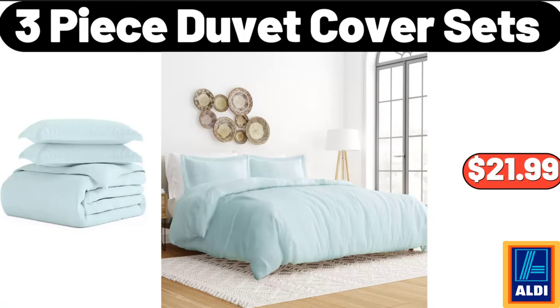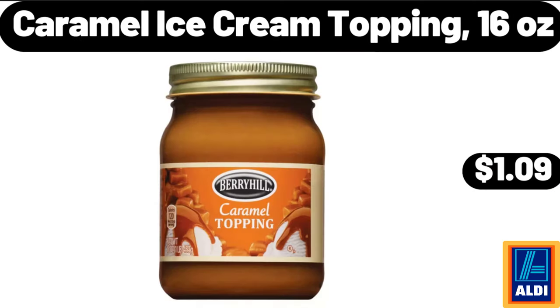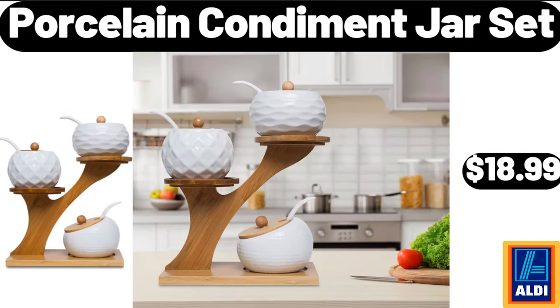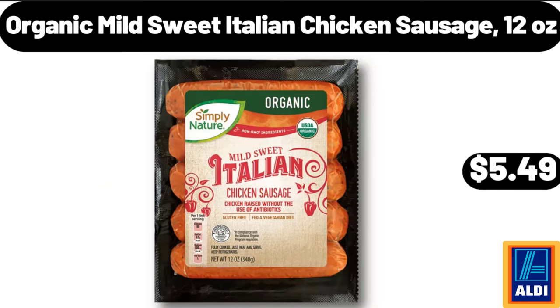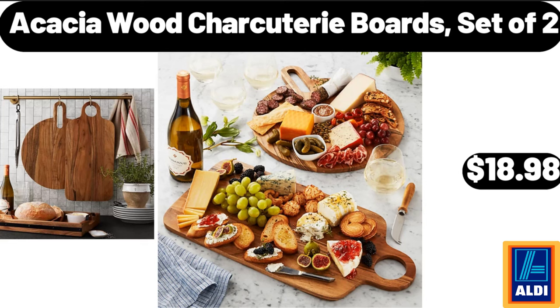Marble stacking salt pepper cellar, $7.99. Three-piece duvet cover set, $21.99. Round glass wood dessert stand, $18.99. Caramel ice cream topping 16 ounces, $1.09. Four-quart stock pot with lid, $15.98. Porcelain condiment jar set, $18.99. Organic mild sweet Italian chicken sausage 12 ounces, $5.49.